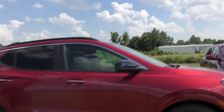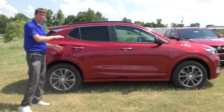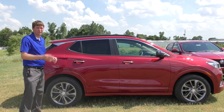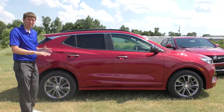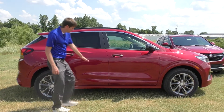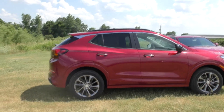Coming along, you get a nice side view of the Encore GX. As I said, it's bigger than the old Encore and smaller than the Envision. It's just got really good proportions and really good dimensions for city driving. Driving around Oklahoma City, Tulsa — you need to find a parking spot, take sharp turns — it's got a really good size for city driving. They also added some nice sleek lines across the side. It's just super sleek and a really good SUV for city driving.